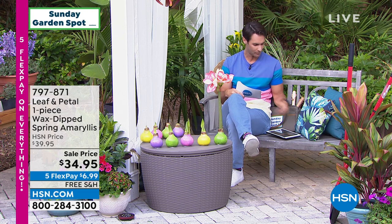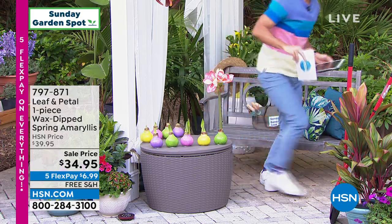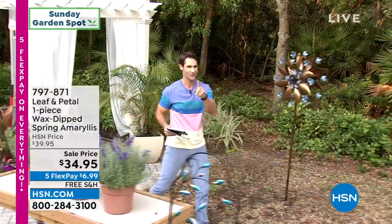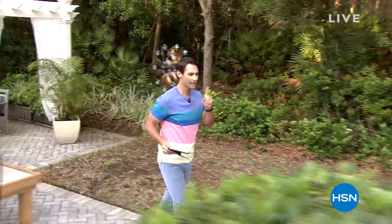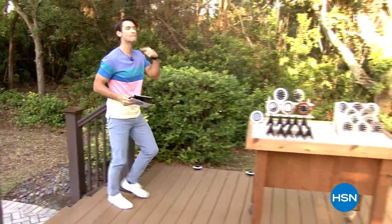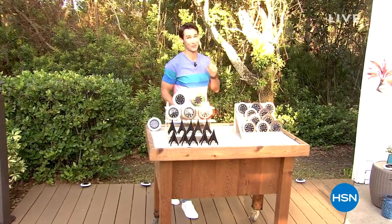Before taking a quick break, the host teases the Today's Special: what item has sold over three and a half million units since 2014? It's coming up when they return.